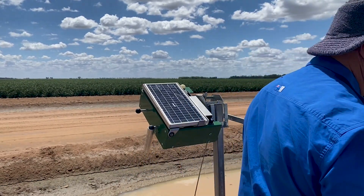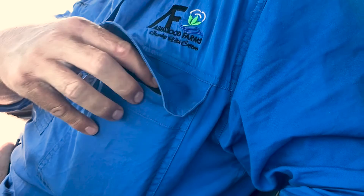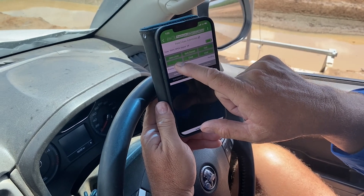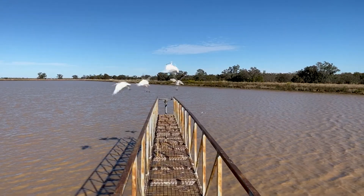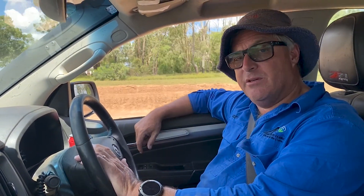My name's Scott Brimblecombe and I'm at Ashwood Farms at St George. Two years ago, if you told me that you could run an irrigation from an app on a phone, I would have been scratching my head going, yeah, I don't think so. We're pushing our water efficiencies all the time and we're just trying to get better and better. We need to get this farm as productive as possible, not only for me as a business, but also we have to be able to prove from an environmental point of view that we are good stewards of the water that we're using.